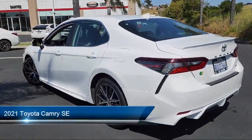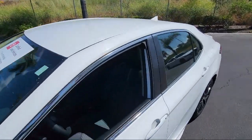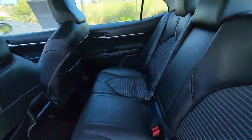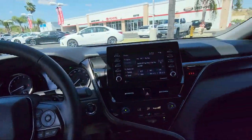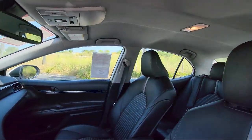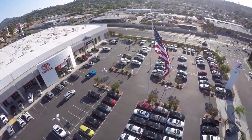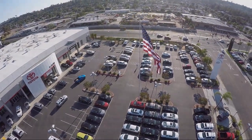This vehicle comes equipped with Smart Device Integration, Premium Synthetic Seats, MP3 Player, Cruise Control, Steering Assist, Leather Steering Wheel with Auto Tilt-Away, Climate Control, LED Headlights, Lane Keep Assist, Cross Traffic Alert, Bluetooth Smartphone Integration, and has less than 30,000 miles on the odometer.